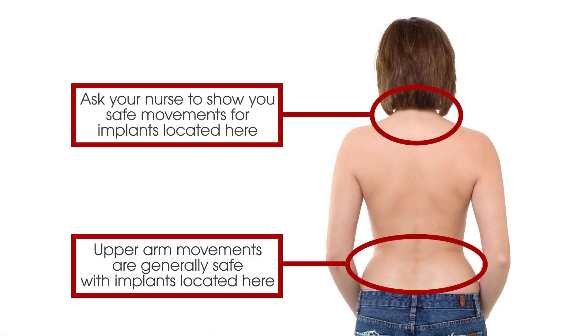Here is how you should move your head and neck for eight weeks after an implant. There are more restrictions if your implant is near your neck. Your nurse can show you those.